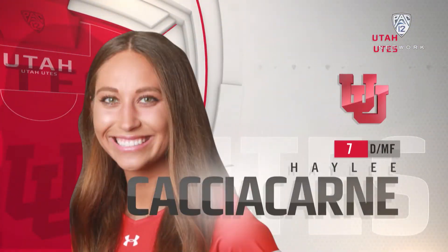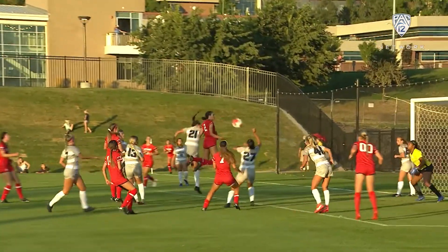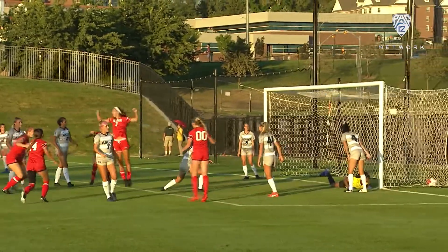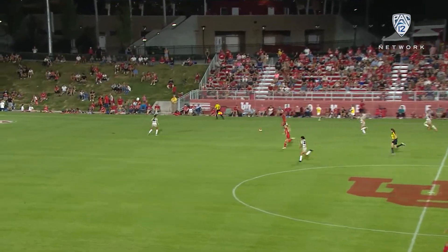First goal of the year for the Utes as well. Then Haley Katziakarnay lofts it up, deflection by Christensen and she flicks it in. I'm giving the assist to Christensen — they didn't give it to her, but I am. Utes up 2-0 in the first half.